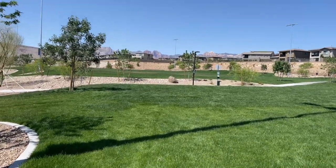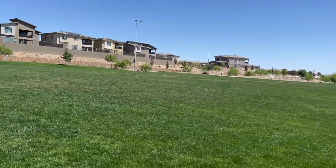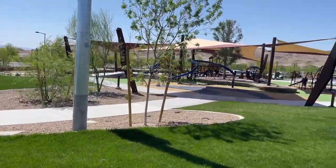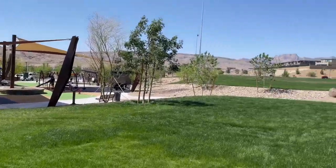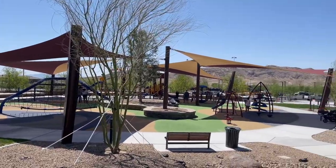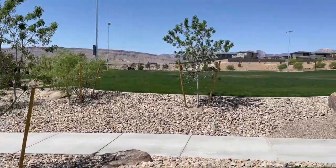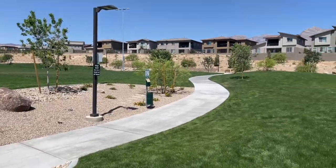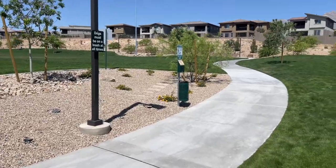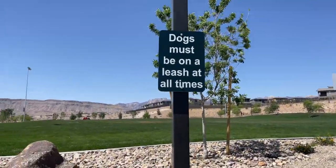Here's a nice little walking path that they have throughout the park. And it looks like they have little doggy stations throughout. So when you're walking the dog and they do their business, you can pick it up. There are little pet waste stations. Dogs must be on a leash at all times.